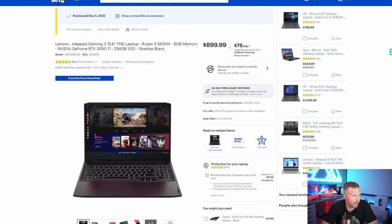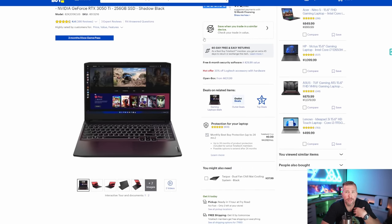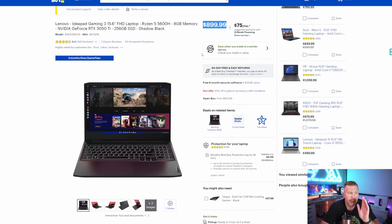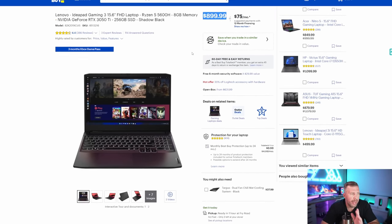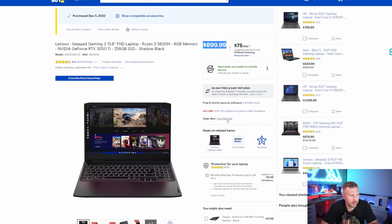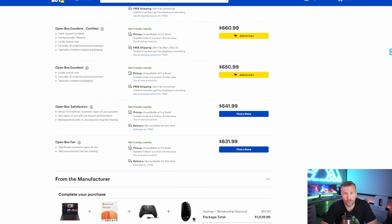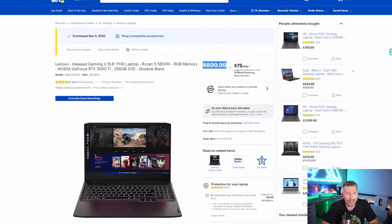Here are the specs on the laptop — I bought it on December 5th. It now costs $899, but I paid $549 on sale. Sales on this kind of laptop happen pretty frequently. I also saw an open-box item for $631, so if you're willing to go open-box, you can get it for essentially the same price as the Steam Deck without a sale. There are also cheaper laptops with a GTX 1650 or RTX 3050 that will be in the same performance ballpark as the 3050 Ti and cost even less.